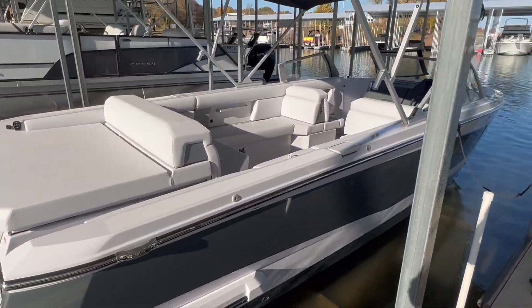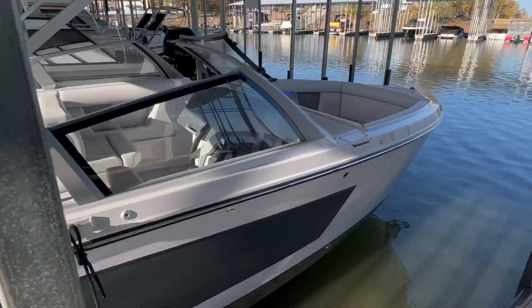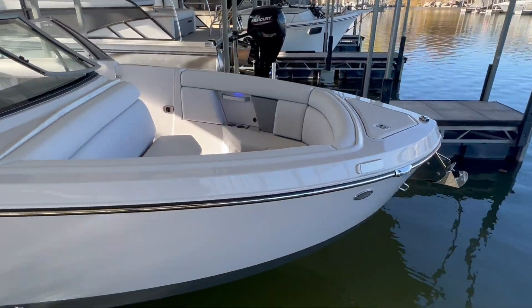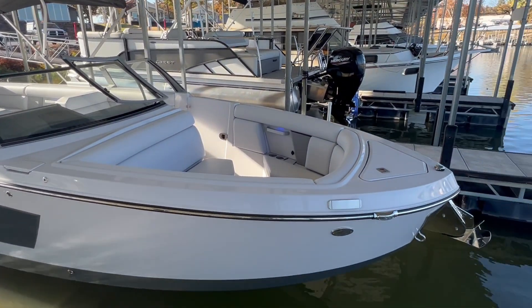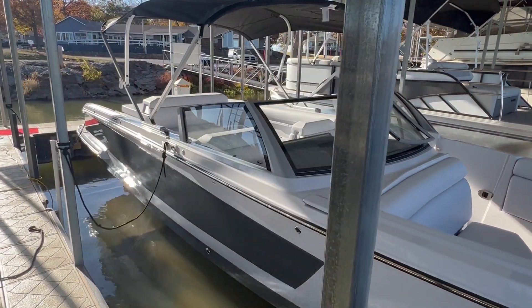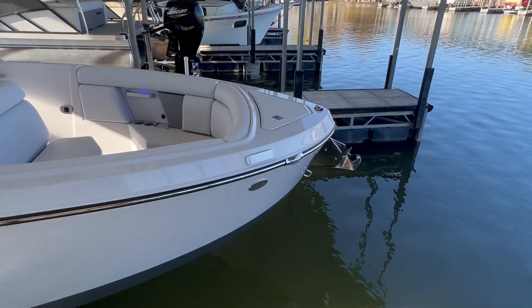Good afternoon, MarineMax friends and family. This is Thatcher Smalley with Grand Lake MarineMax. Today we are taking a look at the all-new 2024 Aviara 28. This is a brand new model they released for this year — a 28-foot model. This boat is packed with a ton of great features and is going to be a great addition for anybody looking to get out on the water for this upcoming season.